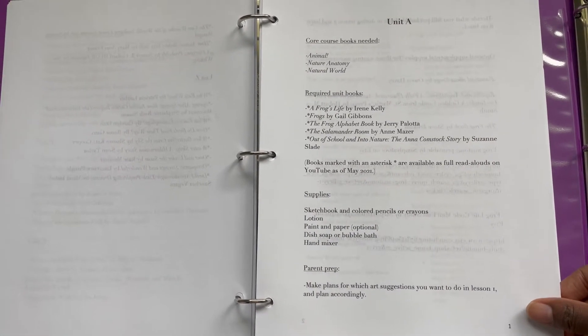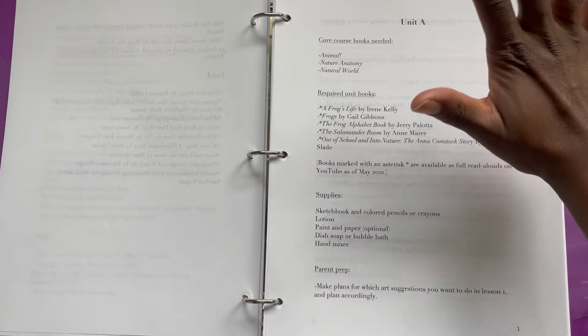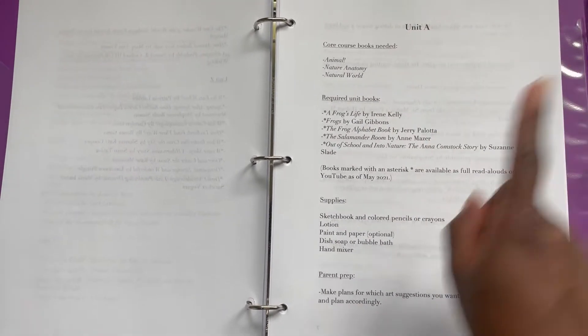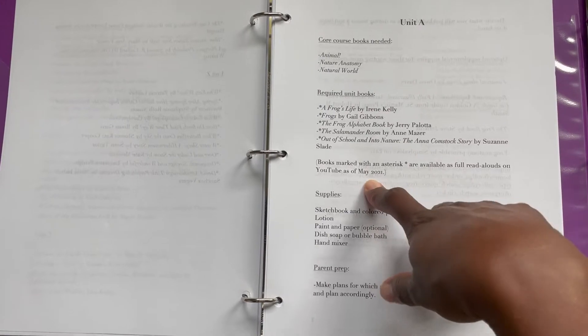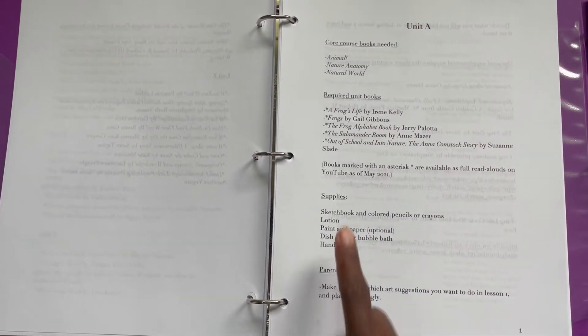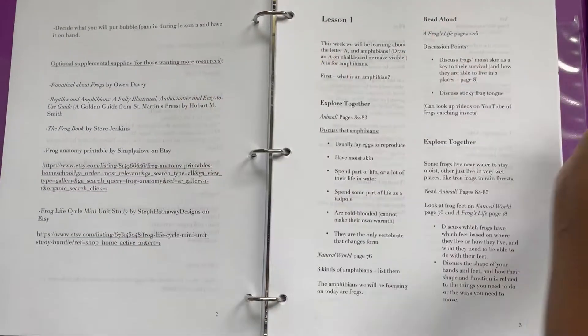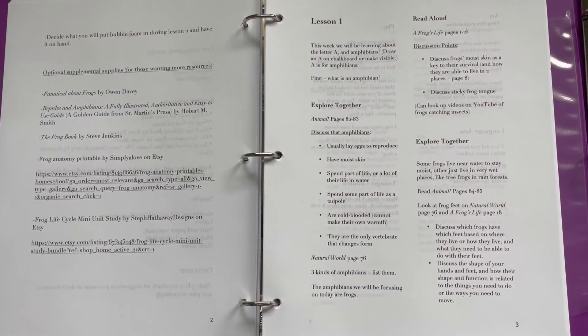I already went through and marked all the ones that are not found on YouTube, so as we approach those lessons I know I need to put those books on hold from the library or snag them cheaply online. This is an example of Unit A — you have the core books you're going to need, the unit read-aloud books, the supply list, and if there's any prep work, she lets you know as well.